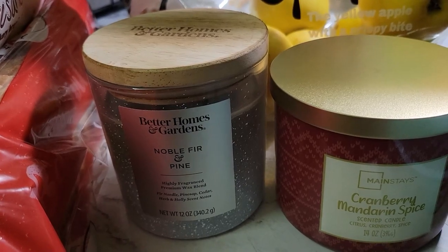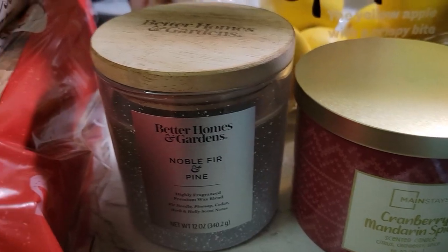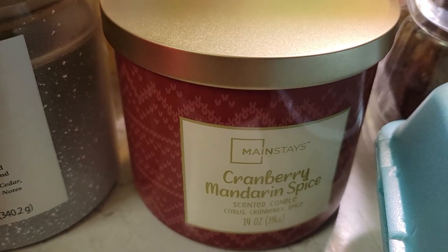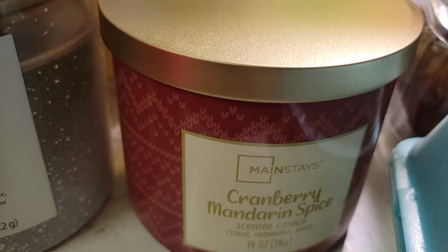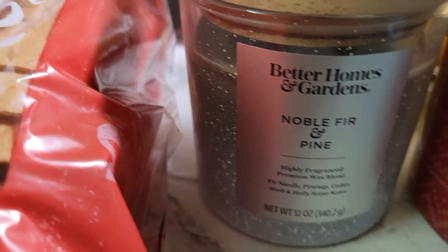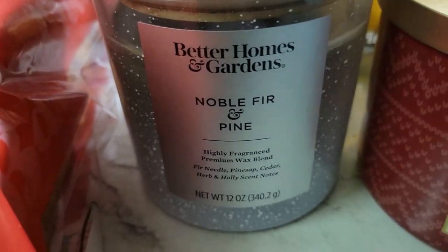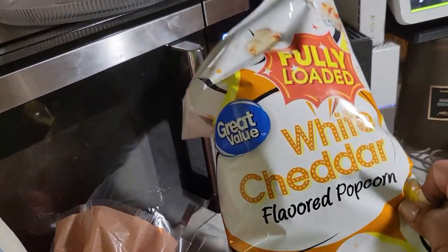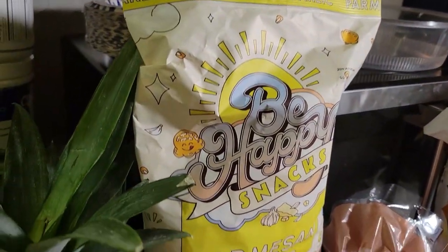Down here are some holiday treats that I got for the house — some candles. I needed to stock up on candles and I like the Better Homes and Gardens brand. This is a new one here, it's a Walmart brand, cranberry and mandarin spice — a little Christmassy smell. And this one is like a Christmas tree smell. Looking forward to lighting those up.